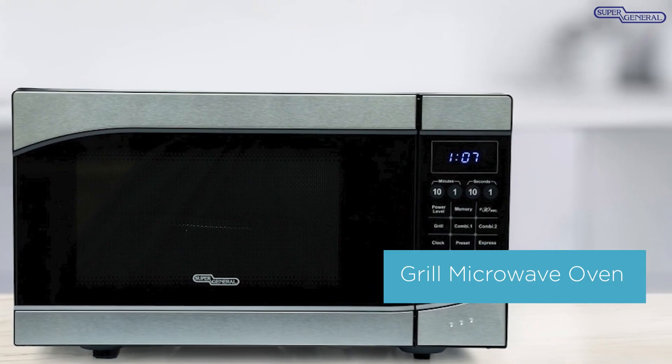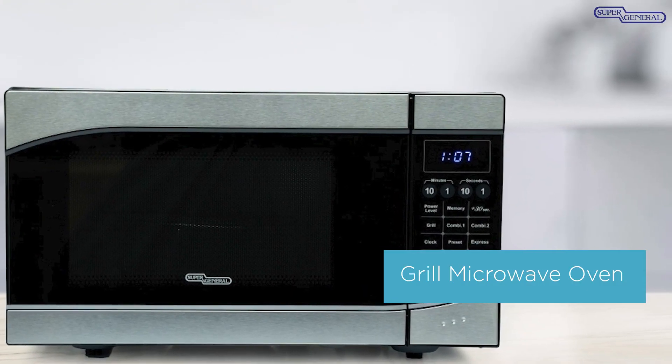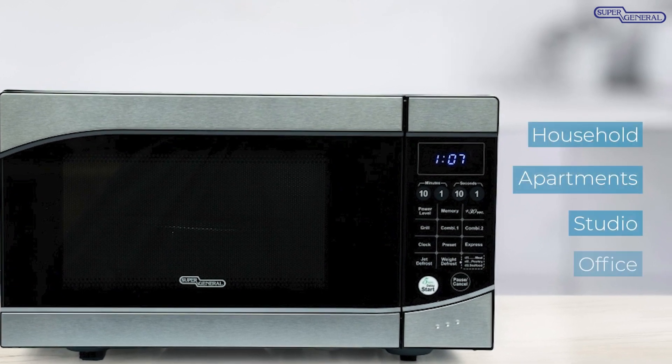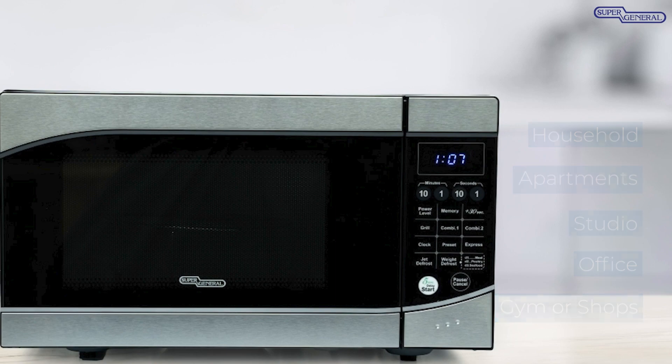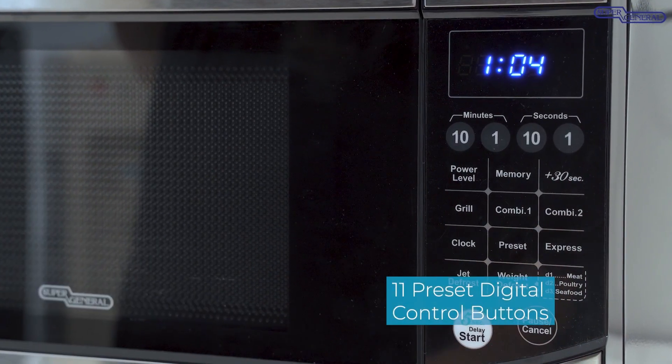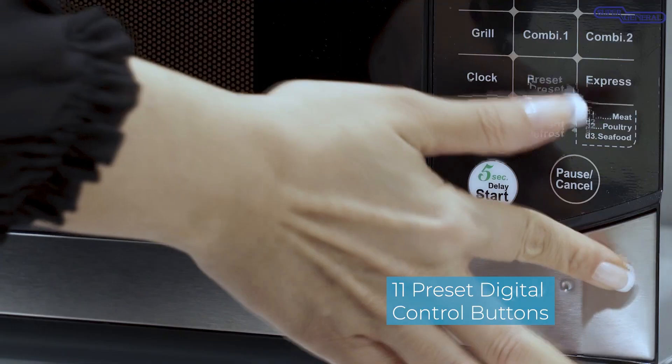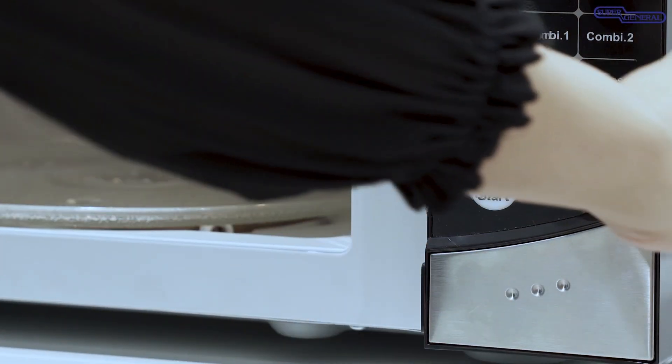This space-saving grill oven has a modern design and is the ideal kitchen tool for any household, apartment, studio, office, gym, or shop. It comes with 11 preset digital control buttons for heating, grilling, defrosting, and microwaving, and a push-to-open door operation for convenience.